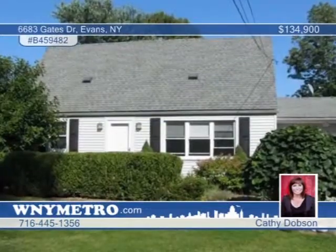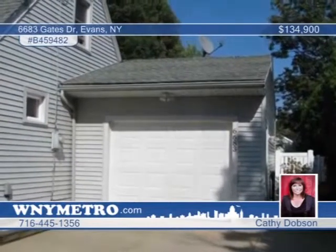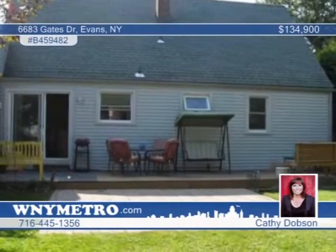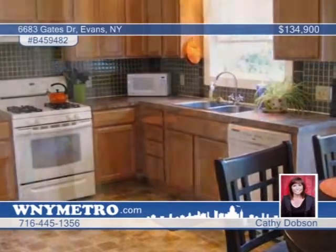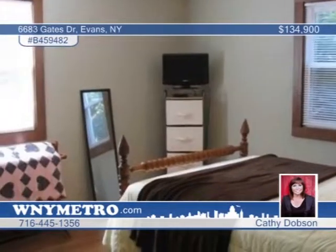You need to see this immaculately maintained four-bedroom home that's all ready for you to move in. Hosting a great private yard with beautiful landscaping, this property is packed with updates — the deck is new, the kitchen updated, roof updated in 2003, siding in 2005, and there's even newer flooring. The washer, dryer, refrigerator, and gas range are all included. At such a great value, this home is a must-see. Call Kathy Dobson to schedule your tour.